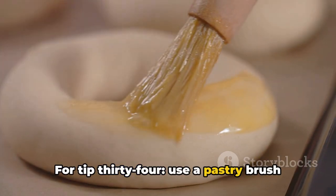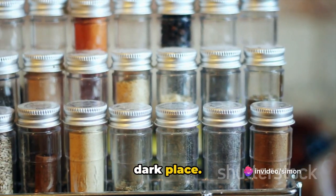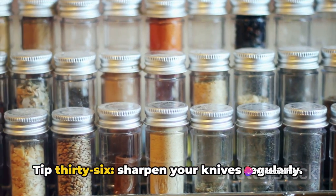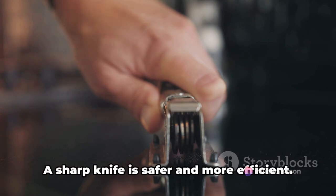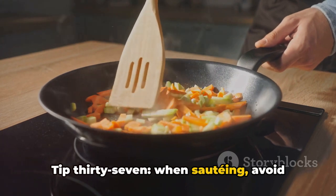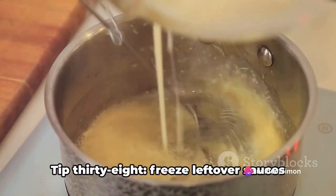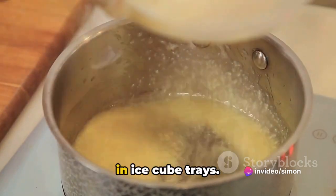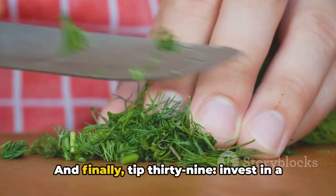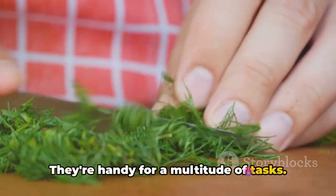For tip thirty-four: use a pastry brush to spread sauces or glazes evenly. Tip thirty-five: store spices in a cool, dark place — they'll last longer and retain their flavor better. Tip thirty-six: sharpen your knives regularly; a sharp knife is safer and more efficient. Tip thirty-seven: when sautéing, avoid overcrowding your pan — this will ensure even cooking. Tip thirty-eight: freeze leftover sauces in ice cube trays; you can pop them out and use them as needed. And tip thirty-nine: invest in a good set of kitchen shears — they're handy for a multitude of tasks.